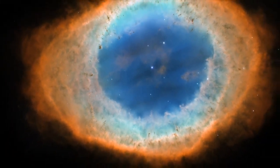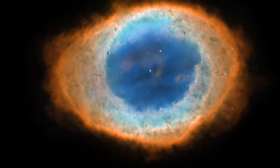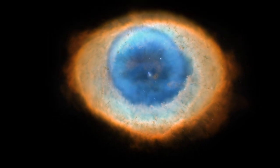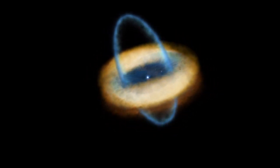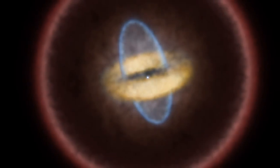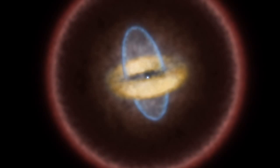Although the centre of this doughnut may look empty, it is full of lower-density material that stretches both towards and away from us, creating a shape a little like a rugby ball slotted into the doughnut's central gap. The space surrounding the nebula is turbulent and full of knotty structures that formed in the nebula's past.